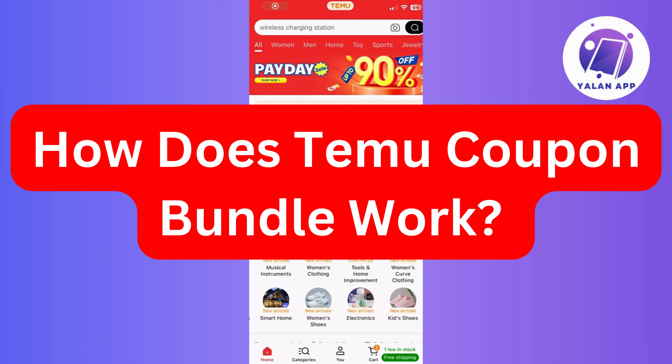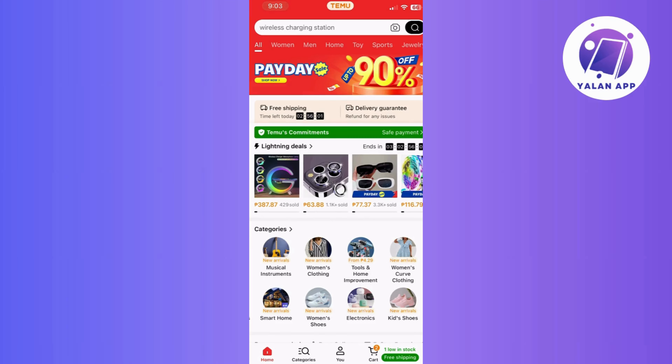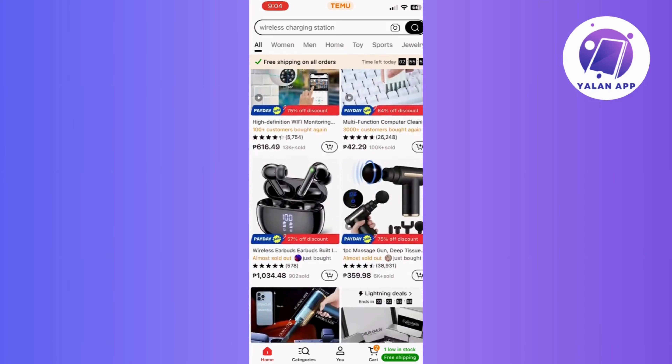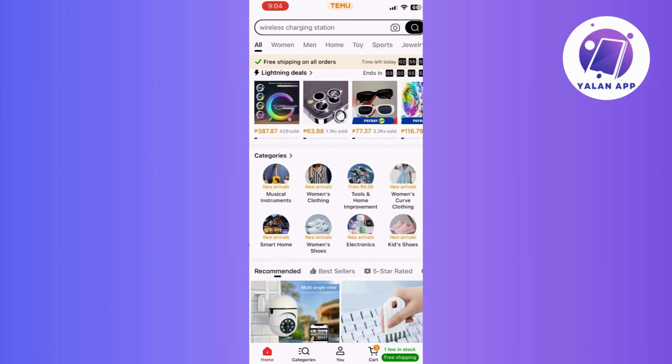Hi there! In this video, we're going to dive into how the Timo Coupon Bundle works. The Timo Coupon Bundle is your gateway to exclusive savings. This exclusive offer empowers users with a discount, making it the perfect companion for your shopping escapades.